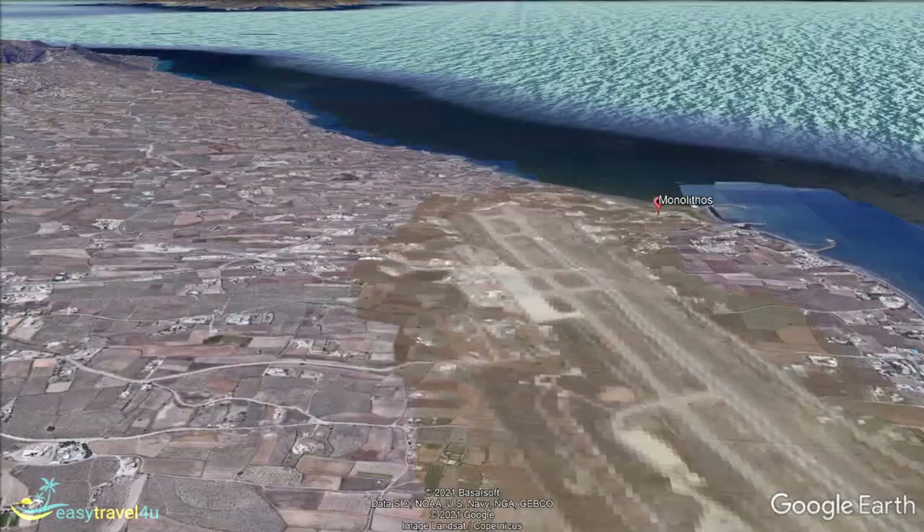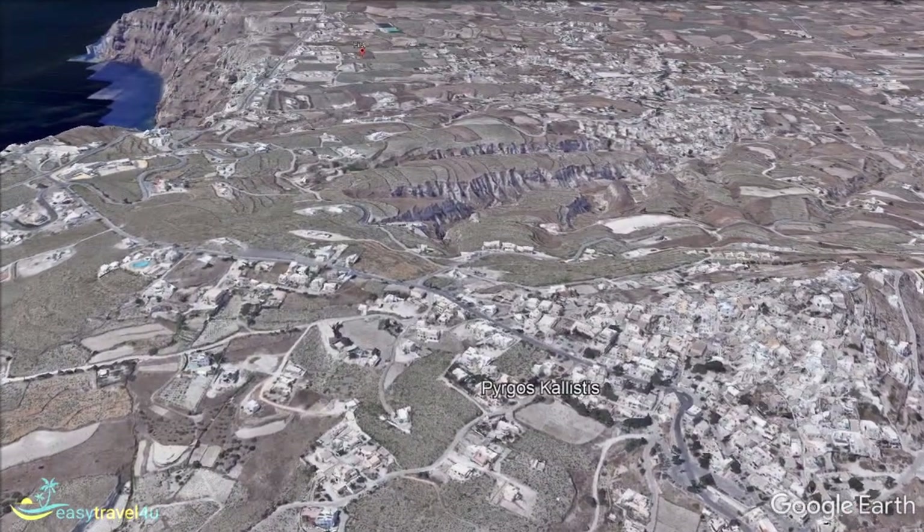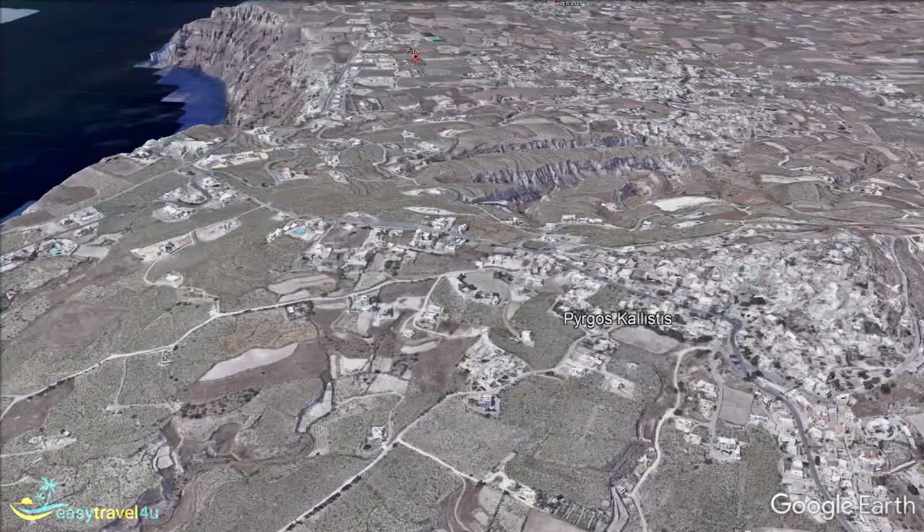Pyrgos is a lovely little town in the center of Santorini that occupies the island's highest spot. You can enjoy fabulous views from here off to all quarters of Santorini. The town is notable for its monastery at the top of the mountain. A climb up here to enjoy the atmosphere and fabulous views is a highlight of your stay in Santorini.